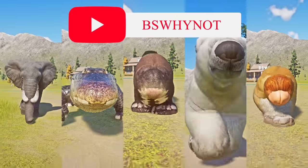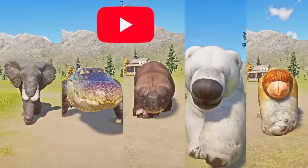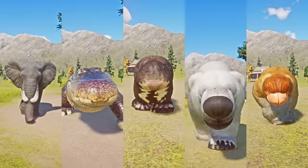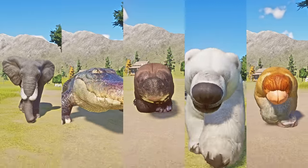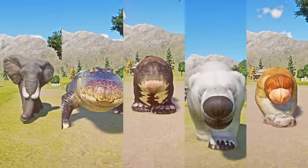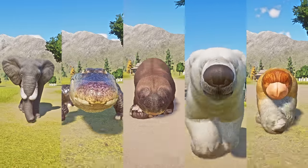Hi guys, welcome back for another speed racing video. If you are new to the channel please consider subscribing, and to those who already subscribed, thank you so much — it means a lot. Today's video is all about aquatic fluffy animal speed races.